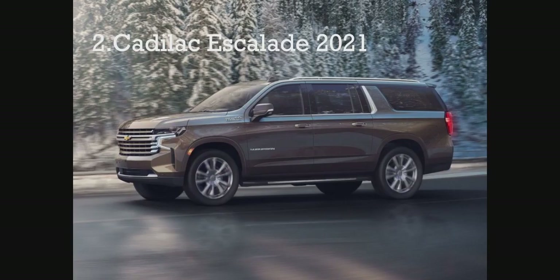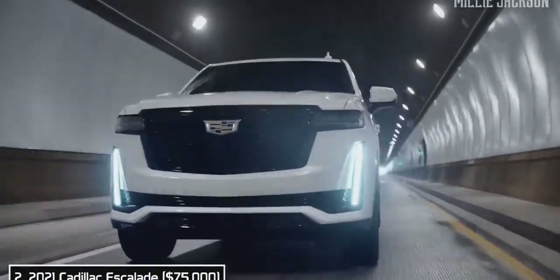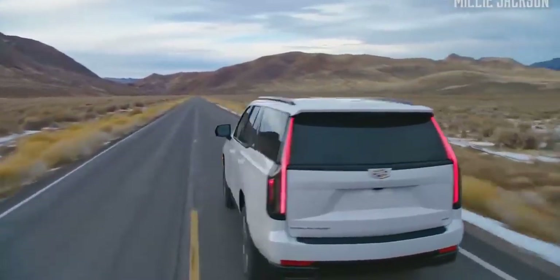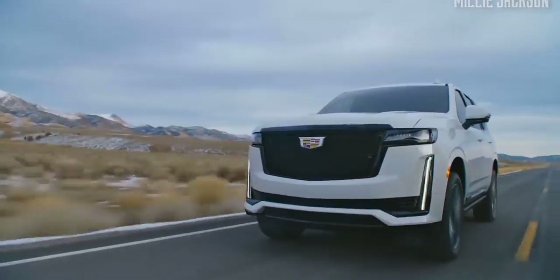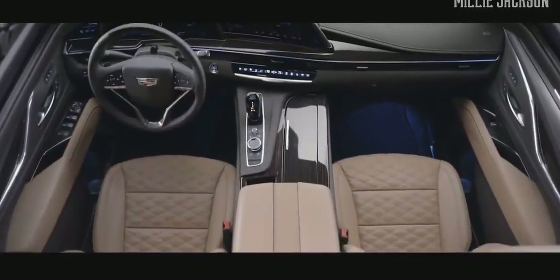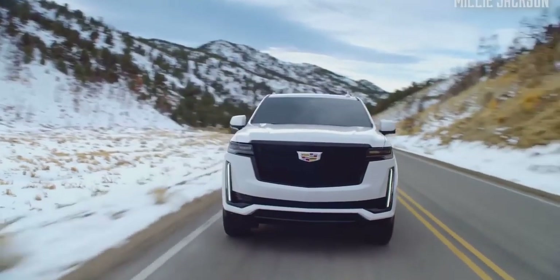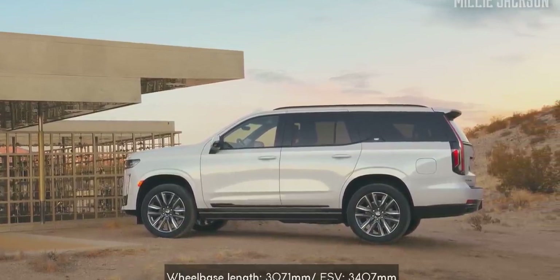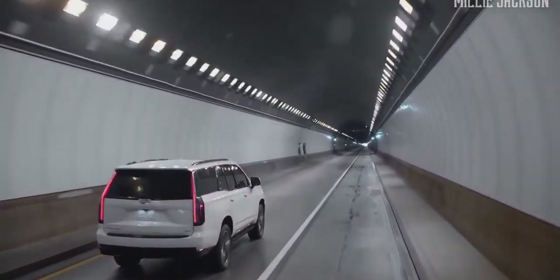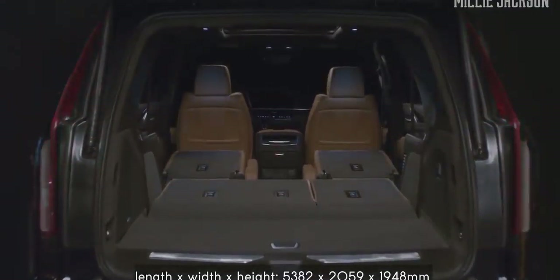Number two, the 2021 Cadillac Escalade. The fifth-generation luxury SUV from the US automaker still preserves its signature design with a powerful, modern look and a more luxurious interior. It features a polished chrome grille together with bold chiseled lines. The standard 2021 Escalade has a wheelbase length of 3,071 millimeters along with the new independent suspension. The space behind the second row increases by 1,577 liters and the space behind the first row reaches 2,831 liters.